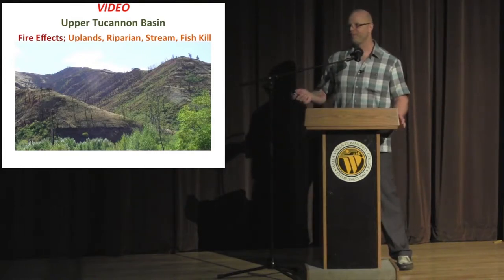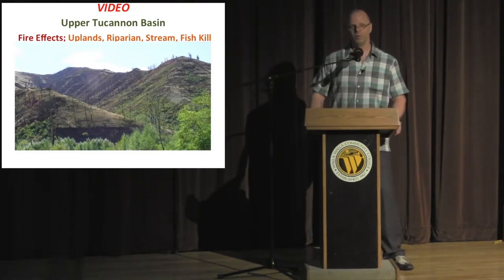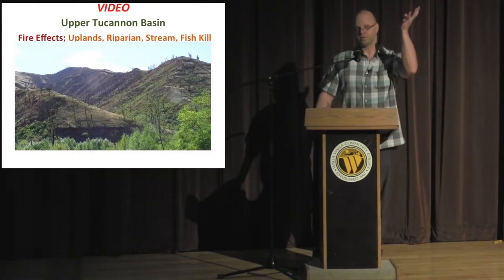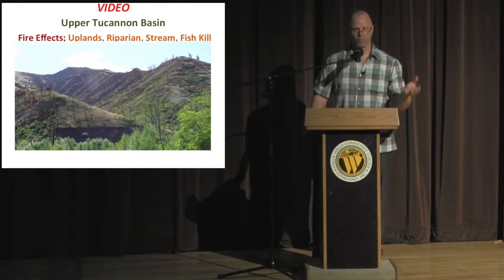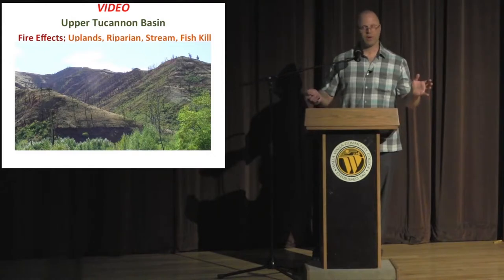This is a follow-up to the film we showed, which talked about the 2005-2006 fires that created catastrophic damage in the upper Tucannon. There were 150,000 acres burned, occurring in the upper hillslopes as well as deep into the riparian, and it also physically burned wood out of the river. We had a fish kill on a main tributary — it killed fish in a two-mile stretch.